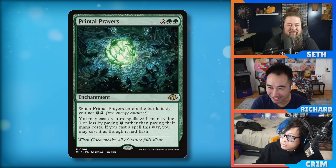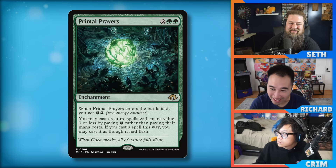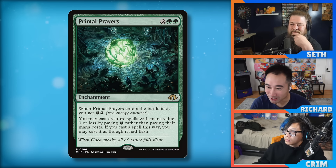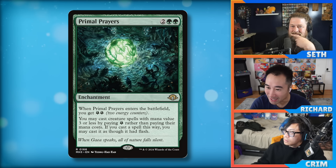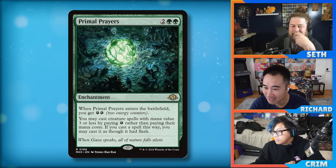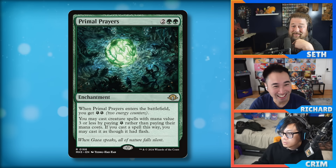Let's start with our favorite mechanic — energy. Wizards has brought energy back. Primal Prayers is two green green, an enchantment. When it enters the battlefield you get two energy. You may cast creature spells with mana value three or less by paying one energy rather than paying their mana cost, and if you cast a spell this way you may cast it as though it had flash.